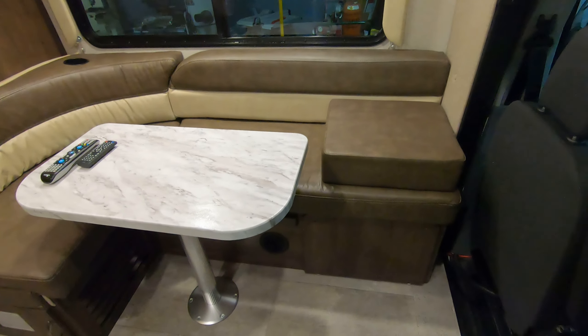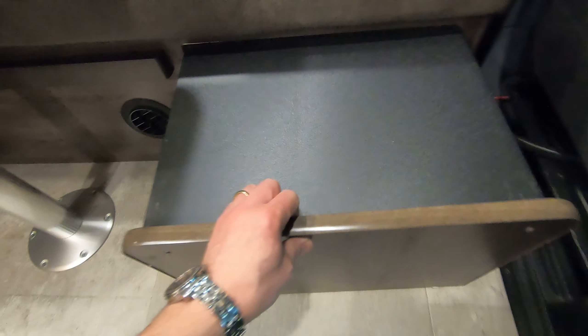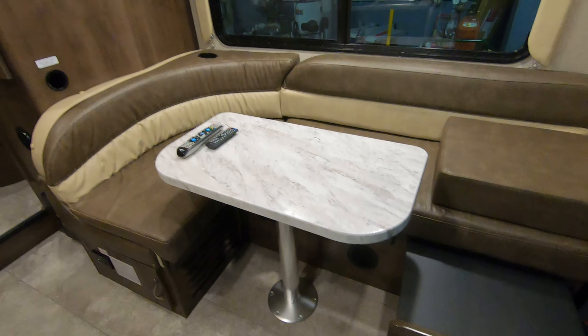There's a little dinette here that will also make down to a bed. This section pulls out, and then you can bring that cushion over and put the table down on this ledge to make a secondary sleeping area.